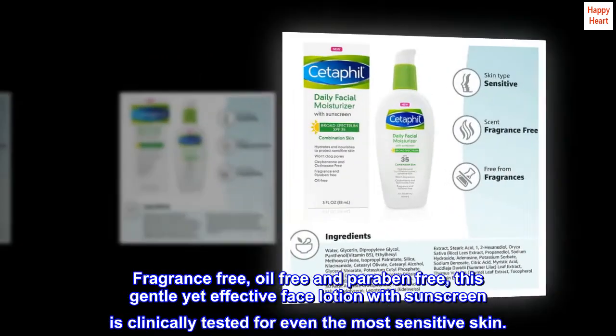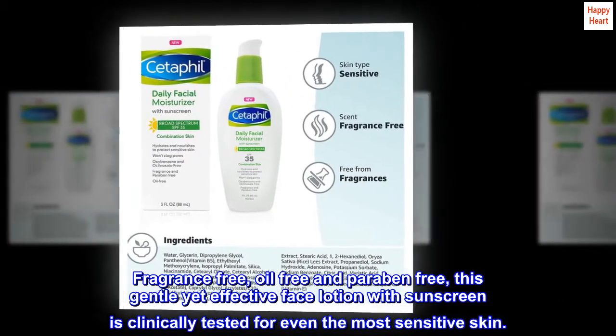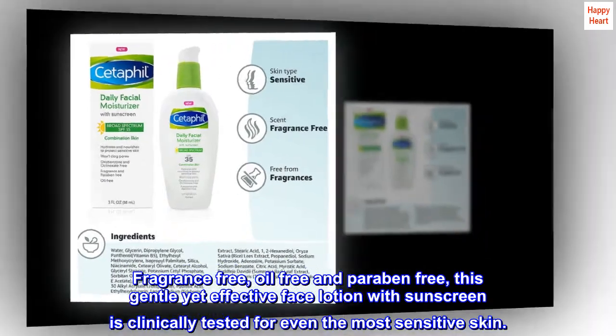Fragrance-free, oil-free, and paraben-free, this gentle yet effective face lotion with sunscreen is clinically tested for even the most sensitive skin.